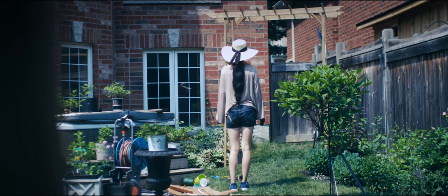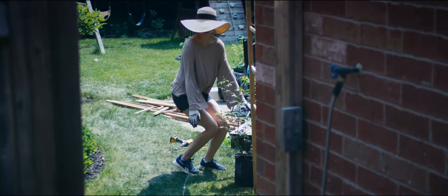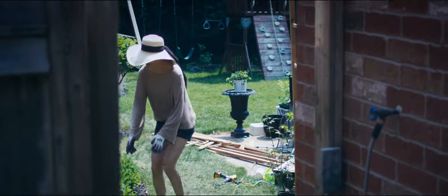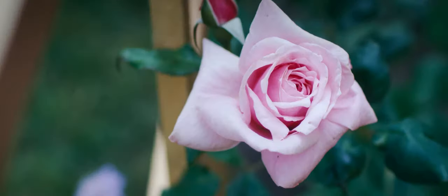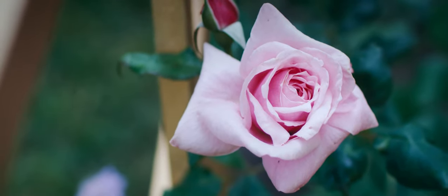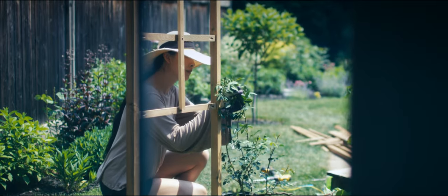I had to pick just the right roses, and after much thought, I chose Colette and Kiss Me Kate. The unique color transformation of Colette, from apricot to pink, paired with the stunning pink hue of Kiss Me Kate, promises to be a delightful sight.